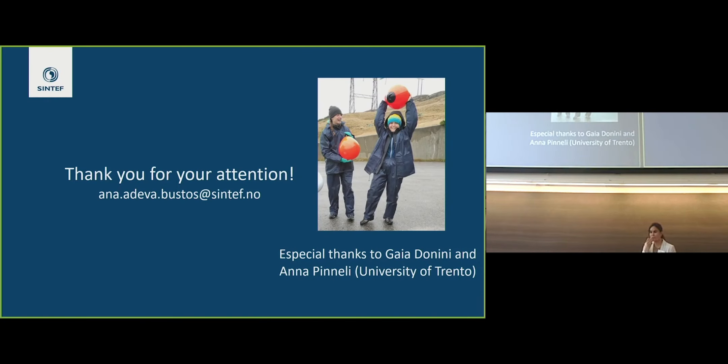That's all. Thanks a lot, and especially thanks to the students Gaia Donini and Anna Pinelli from Trento University, who stayed with us and did most of the work I have been presenting. Thank you. If you have any questions.